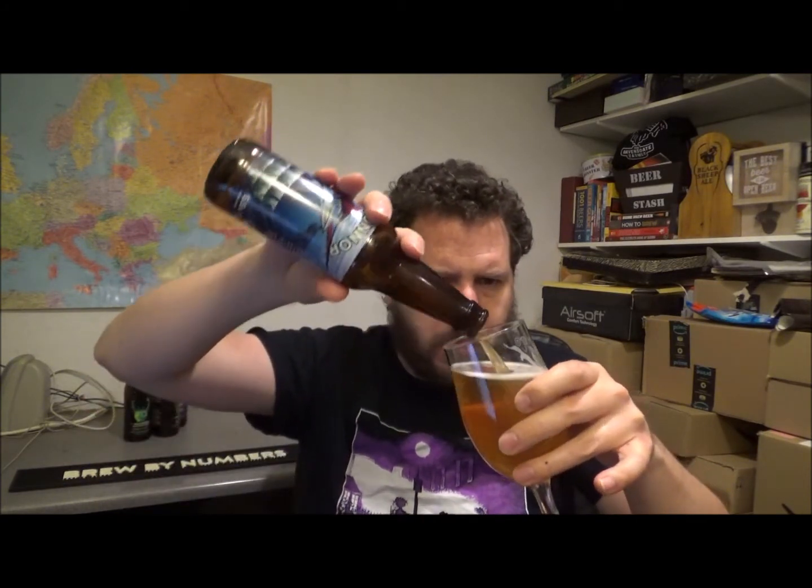Cheers. Not bad at all. Nice bit of citrus bite on there. Yeah, apricot with a grapefruit, a little bit of bitterness on the back end. There is a malt presence in it as well, just to balance things up a little bit, which is really pleasant.